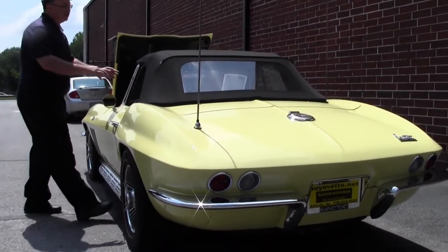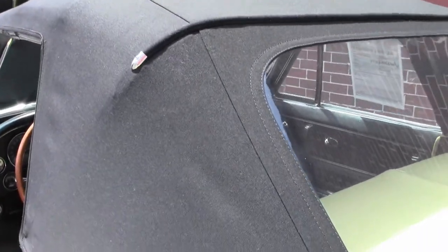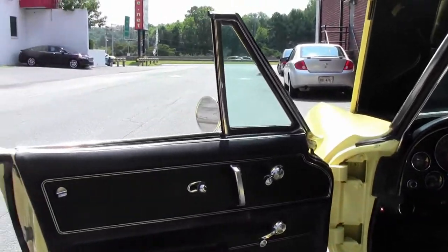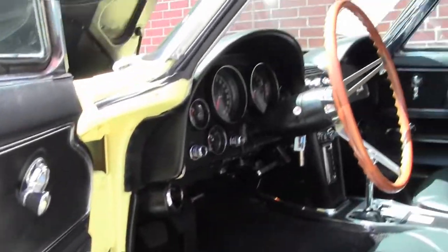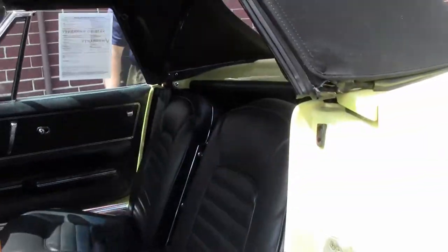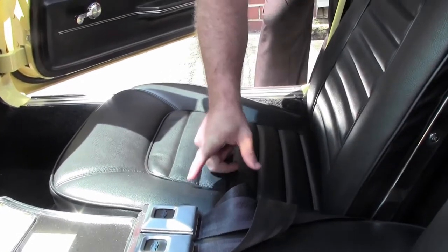Beautiful canvas top that looks to be in new condition. Gives it a real nice, rich look. Our seats look to be in excellent shape as well. And that beautiful teak steering wheel. There is a blemish on the passenger seat, which is right here.